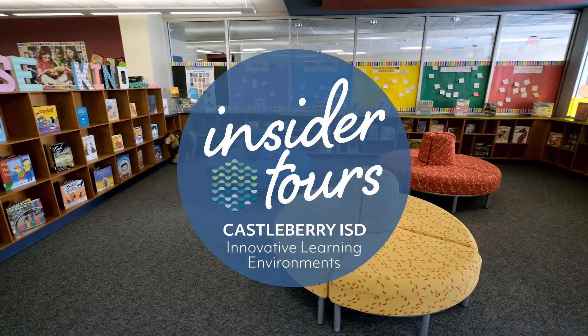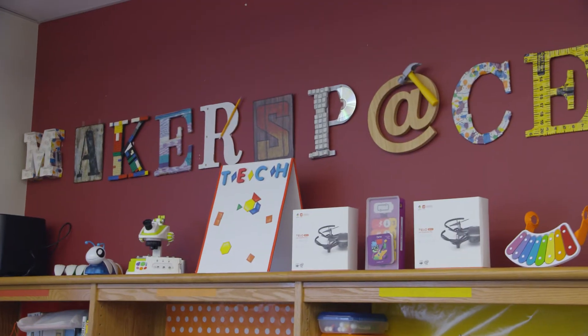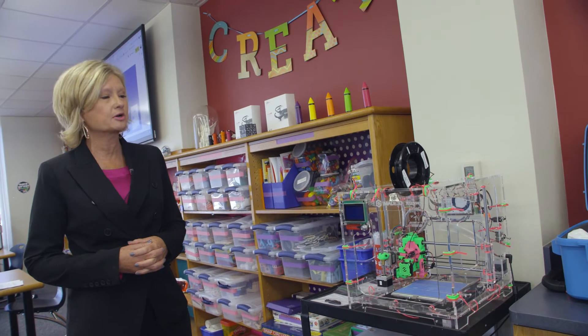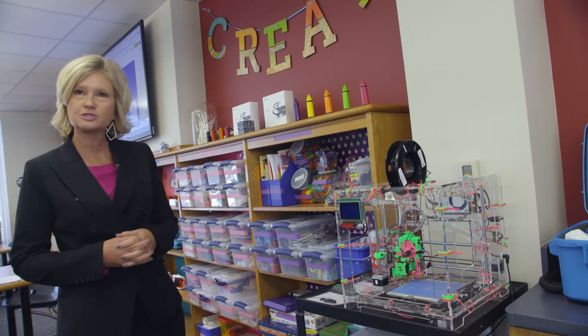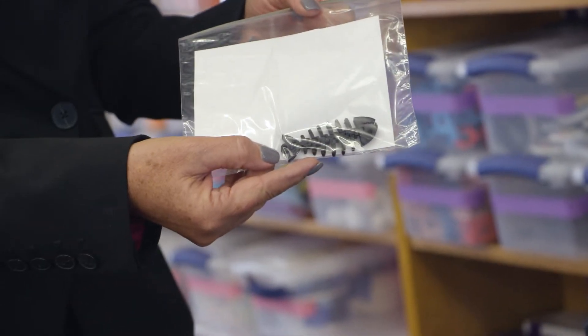We also have great 21st century libraries that all students have access to. In our libraries you'll notice that we have maker spaces where students can come and explore and tinker with things. Our students were given a 3D printer kit and have actually assembled the 3D printer themselves — this is one of their projects that they coded and printed. In our high school we actually have a cafe embedded right into our library, so students can come before school, after school, and at lunch.